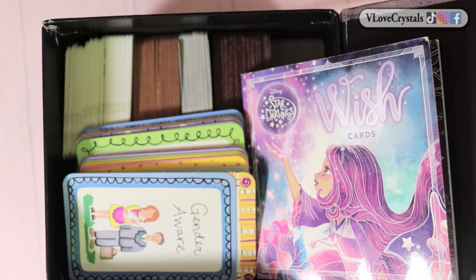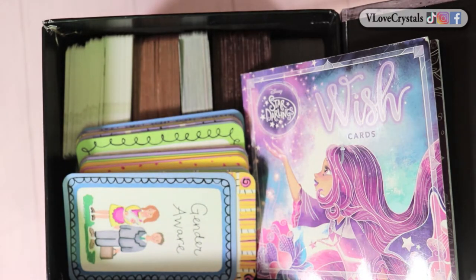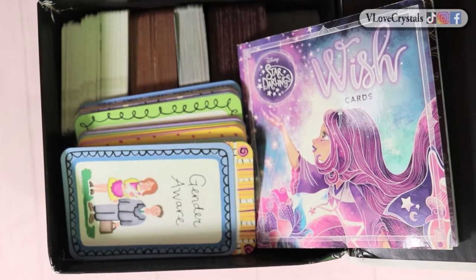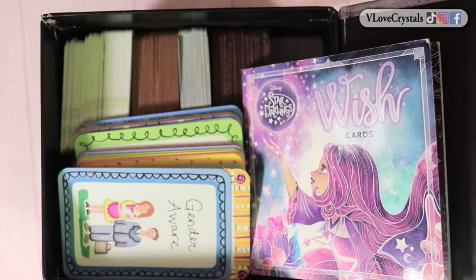I'm going to share with you the smallest playing cards and decks in my collection. I've tagged you — please do a video response, I would love to see your collection. If you want reviews for the decks shown in this video, check out my playlist — it's chock full of reviews, and if I haven't reviewed it I will very soon.